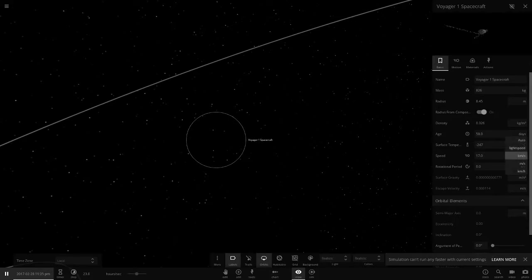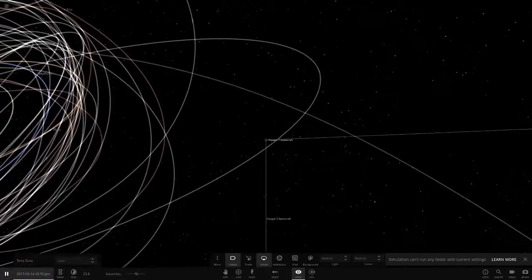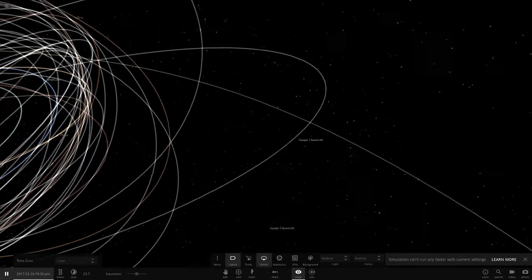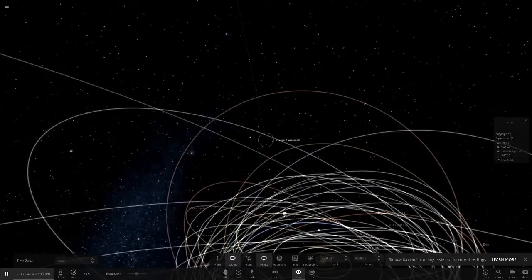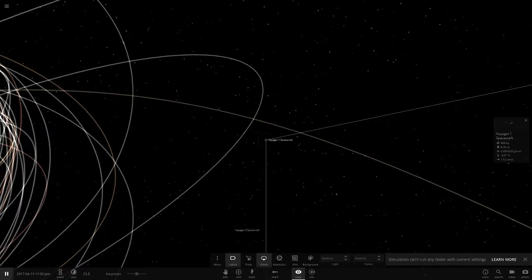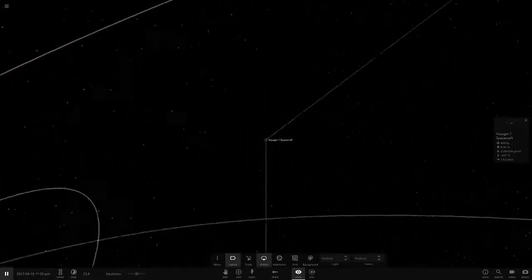Voyager 1 is traveling at 17 kilometers per second — about 61,185 kilometers per hour — making it the fastest ever man-made object, I think. Voyager 2 is traveling at about 53,000 kilometers per hour, so Voyager 1 is faster according to this simulation. Voyager 1 is sadly running out of power and is expected to go dark around 2020 when it runs out of battery — its mission has been complete for a long time.